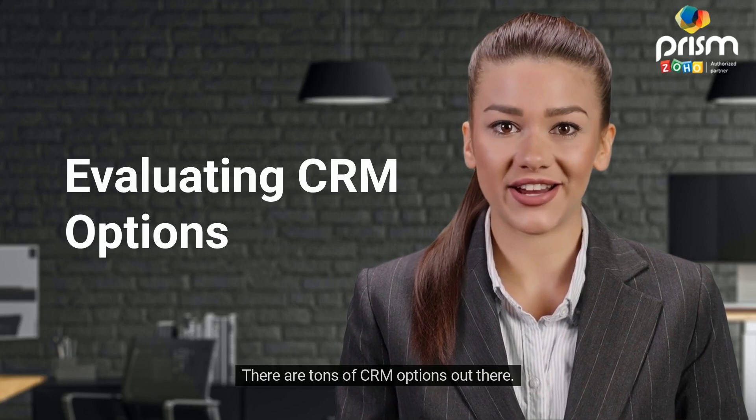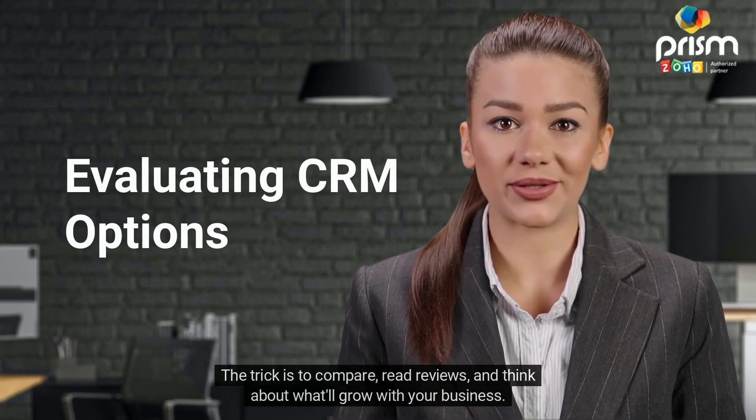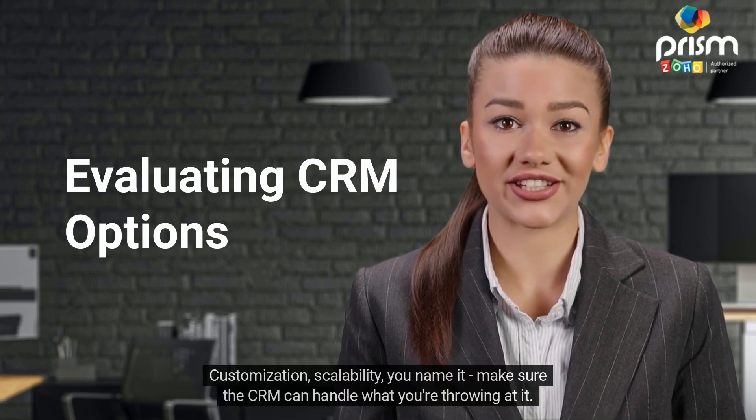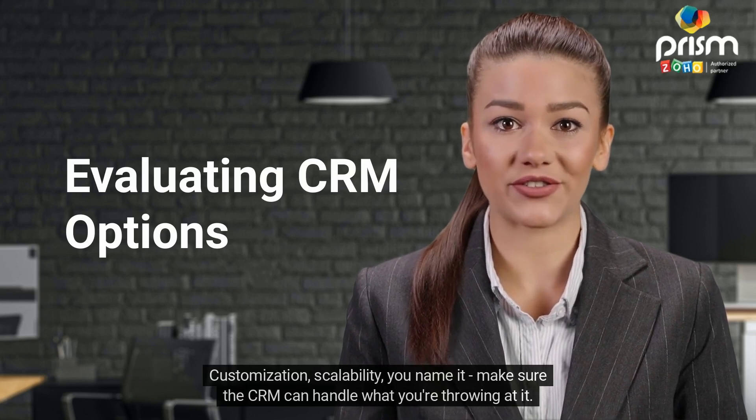Now onto the fun part — evaluating CRM options and shopping around. There are tons of CRM options out there. The trick is to compare, read reviews, and think about what will grow with your business. Customization, scalability — you name it — make sure the CRM can handle what you're throwing at it.